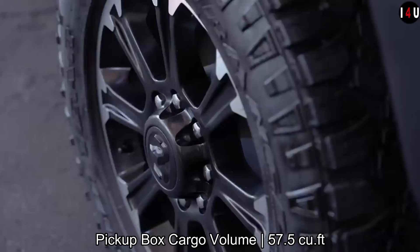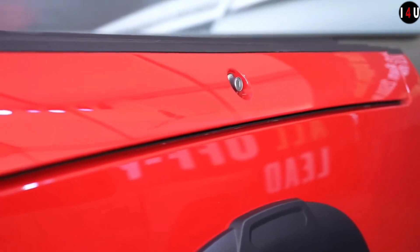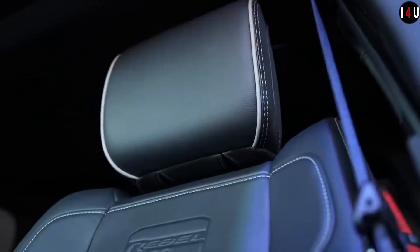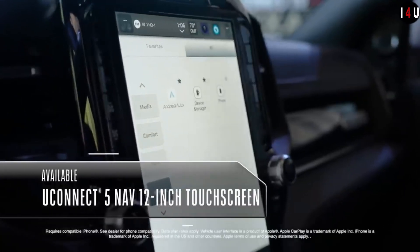Make no mistake, this Rebel is ready for adventure. This new truck is equipped with new telescopic trailer tow mirrors featuring rear and forward-facing utility lighting. The new telescopic trailer tow mirrors can extend and retract to offer greater visibility when towing and more flexibility when parking in tight spaces.